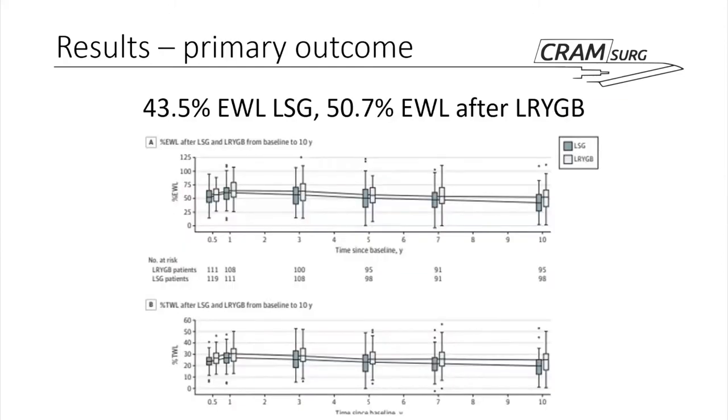The primary outcome — excess weight loss — showed a marginal but statistically significant benefit in the gold-standard Roux-en-Y compared to the gastric sleeve after 10 years, as demonstrated in the graphs. This cements the Roux-en-Y as the gold standard in terms of excess weight loss, and in terms of just this weight loss outcome, the Roux-en-Y was identified as superior.